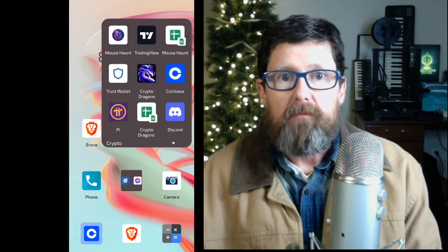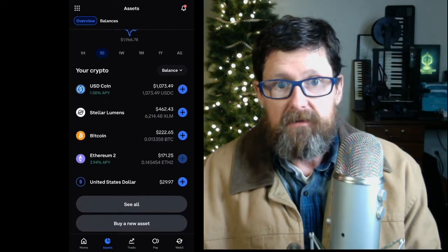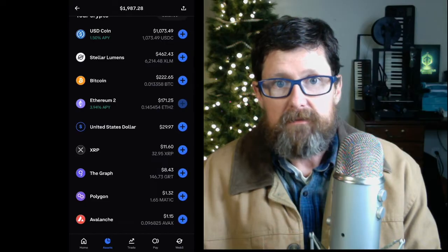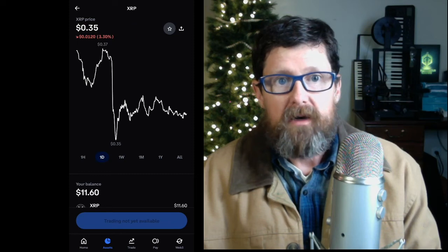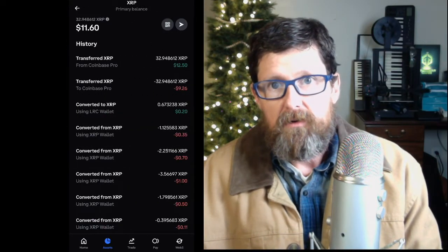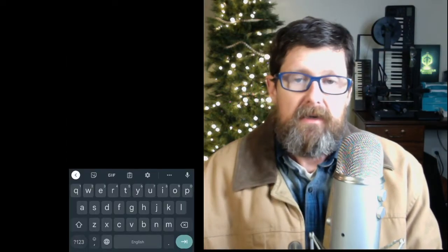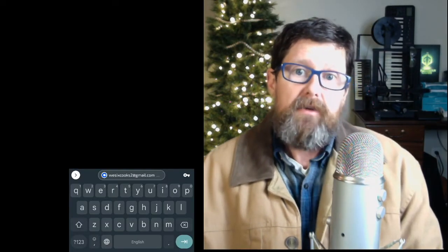I'm going to open up my Coinbase and look for XRP. If you hit 'See All' it's down there — eleven dollars and sixty cents worth. You're going to click on your balance where it says your balance, then up at the top right there's a little arrow pointing right. Click on it and it's going to ask you for an address, which means you need to go over to your Trust Wallet and get your XRP address.